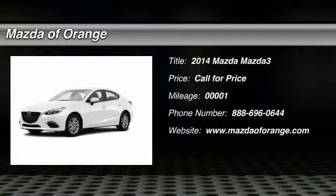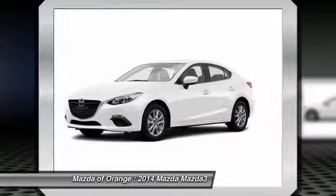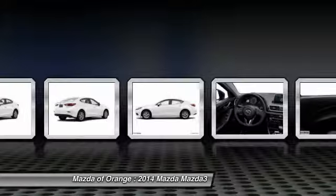Don't miss this 2014 Mazda Mazda 3. It's equipped with automatic transmission and features a snowflake white pearl exterior. With 1 mile, you'll want to take this car home.